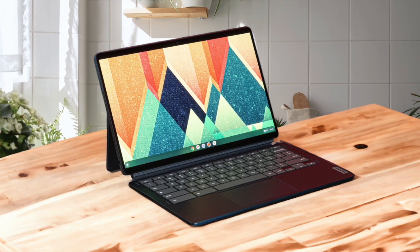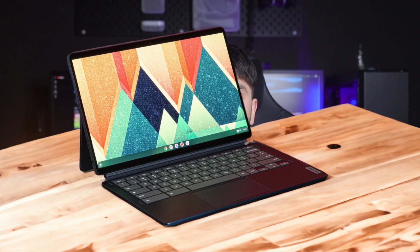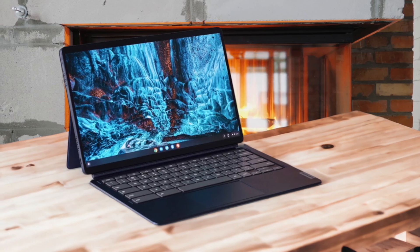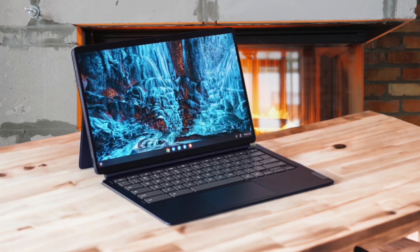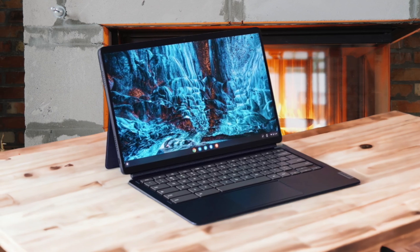I think this Chromebook is great for anyone who wants a portable device with a fantastic display and long battery life. It's not the most powerful Chromebook, so I wouldn't recommend it for demanding tasks like video editing or gaming. But for everyday tasks like browsing the web, checking email, and watching videos, it's more than capable. The keyboard can feel a bit cramped and the touchpad isn't the best, but overall I think the IdeaPad Duet 5i Chromebook is a great value for the price.